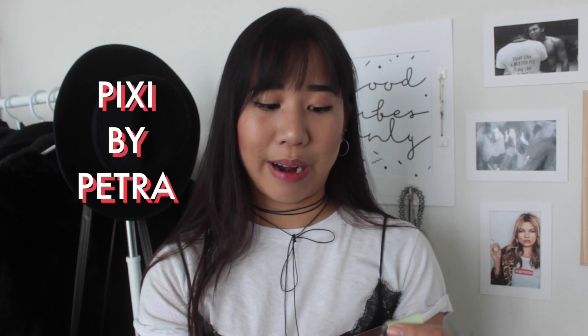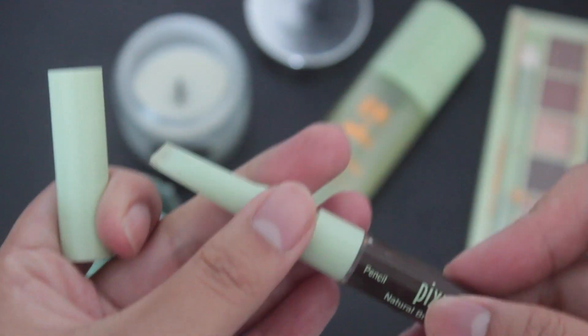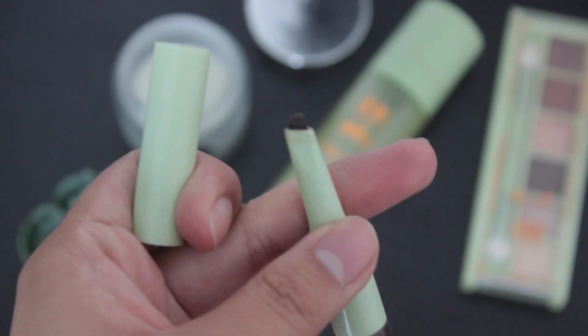So I'm gonna start off with this Natural Brow Duo, and I actually really love this product because it comes with the gel on one end and on the other end it has like the pencil where you can draw the base of your eyebrows in, and then you can just sort of scoop the follicles in the beginning of your eyebrows up with the gel part.